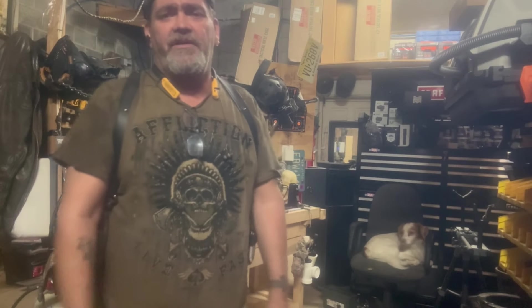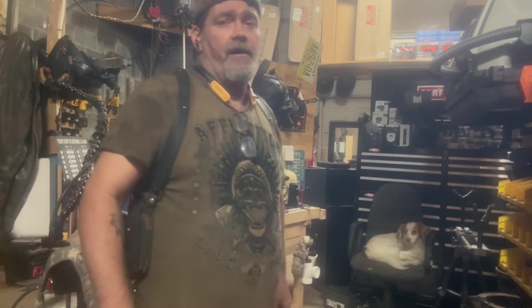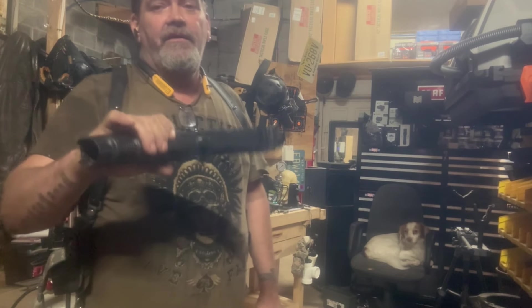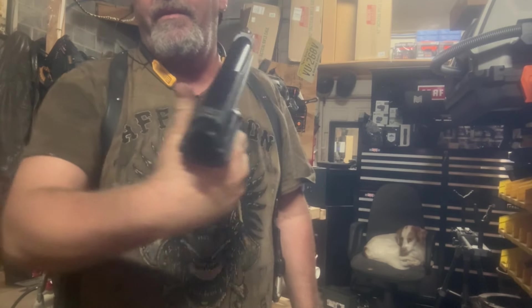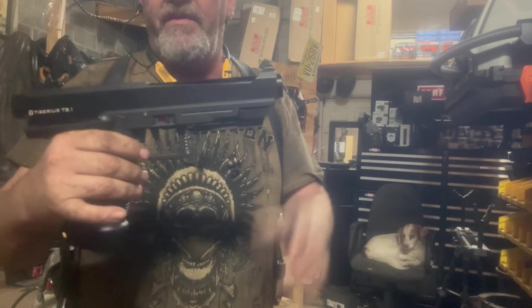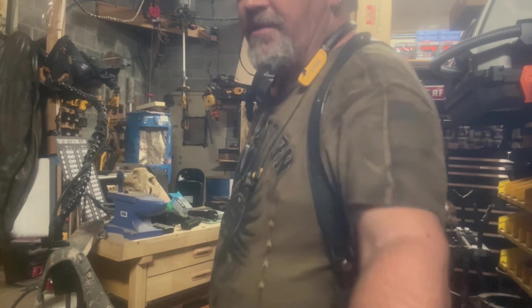Hey guys, Dan here with Sterling Self-Defense and of course Badger Less Lethal. Another video, another CO2 test. We've got the T1 Hitman with the power plug on the back, seven and a half inch barrel, and we're going to shoot with 20 grams CO2 to see how many rounds we can get off.